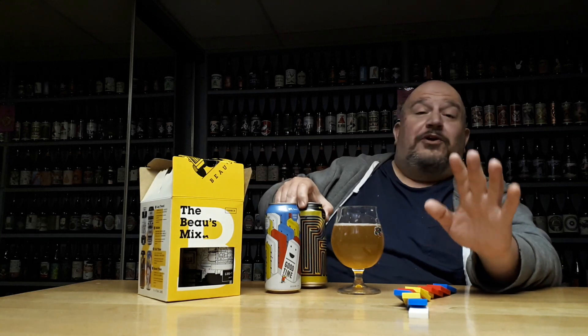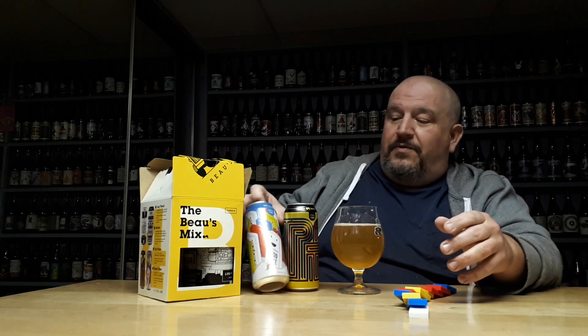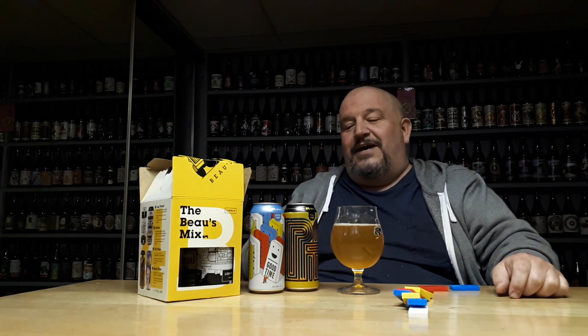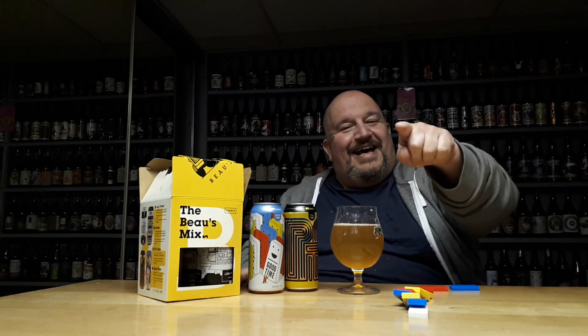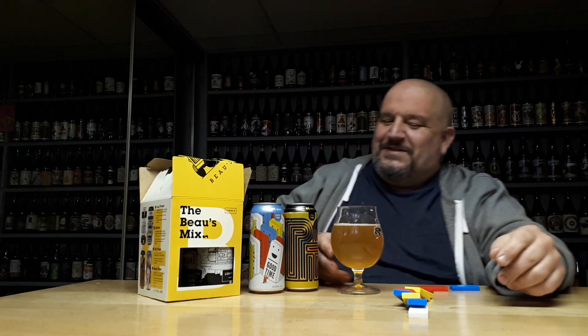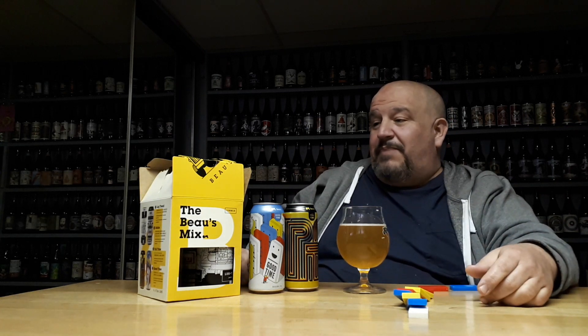Let's talk about something real quick before I finish up here. We don't want to keep you too long — busy Tuesday night. So we've got Full-Time IPA, we've got Good-Time Session IPA. My question is: do we make an imperial IPA and call it Long-Time? Long-time, full-time, good-time — perfect. Here for a good time, not a long time. I think this might be the best thing I've seen them do for their mix packs in a long time.